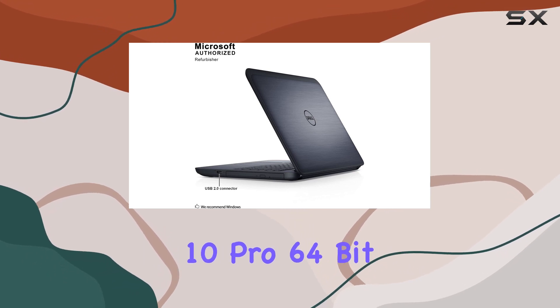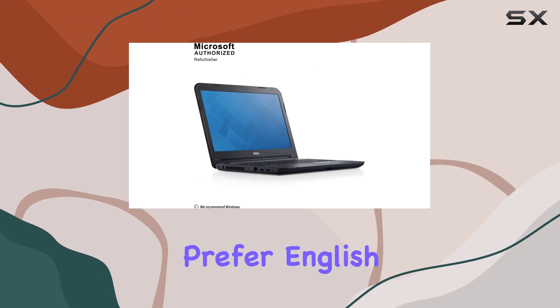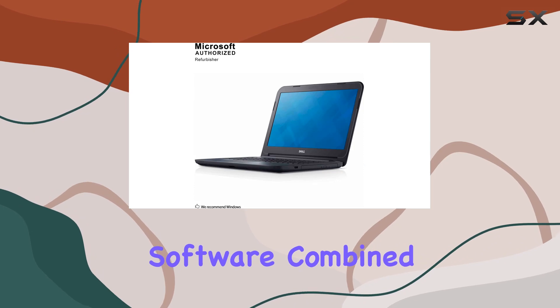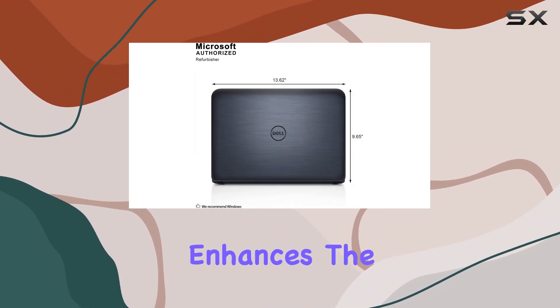Running on Windows 10 Pro 64-bit, this laptop supports multi-language options, catering to users who prefer English, French, or Spanish. The inclusion of essential software, combined with the convenience of multiple language support, enhances the user experience.